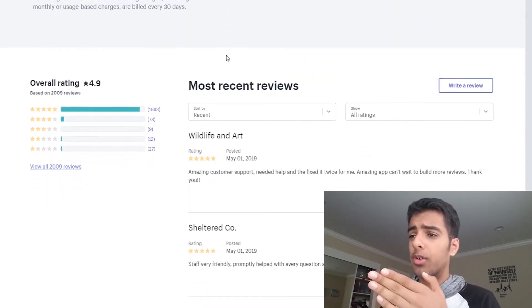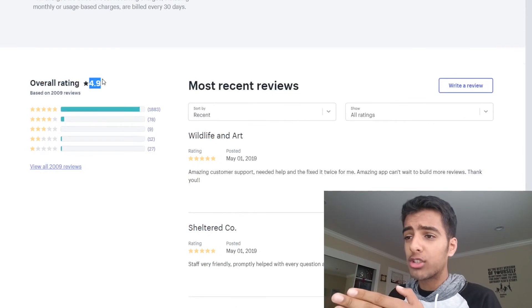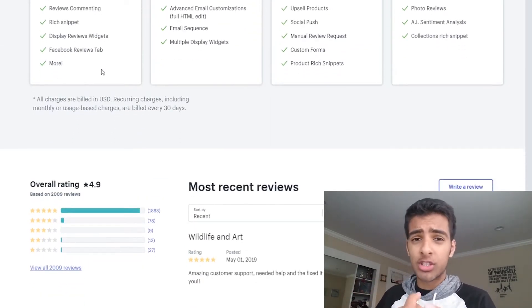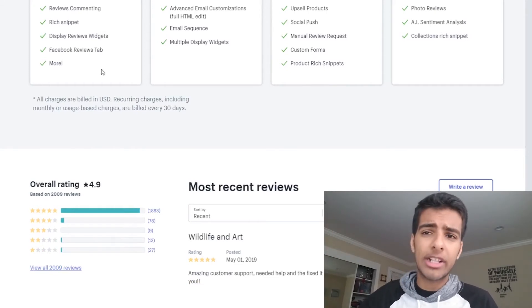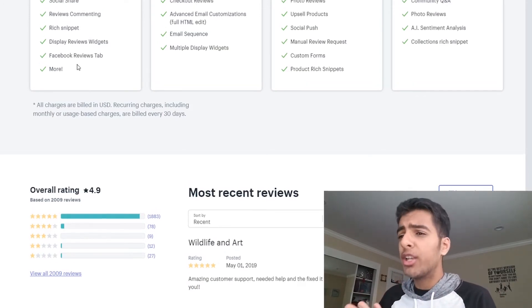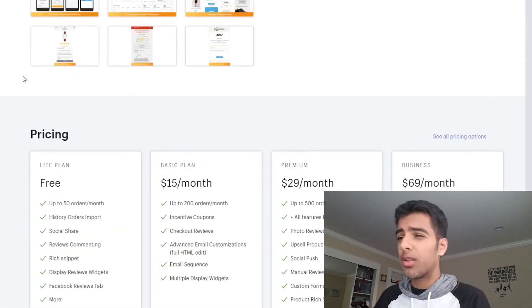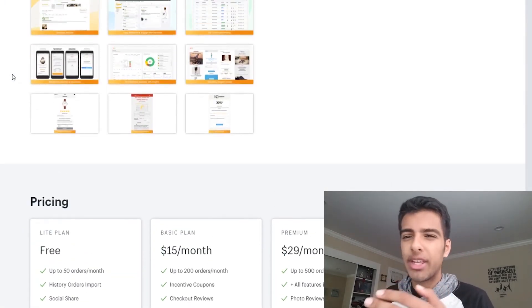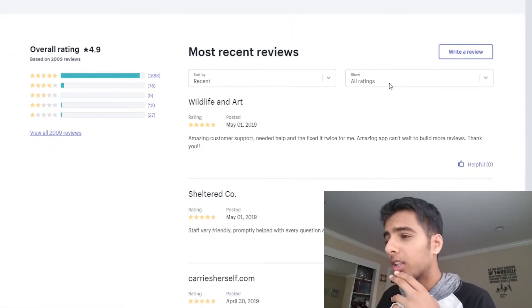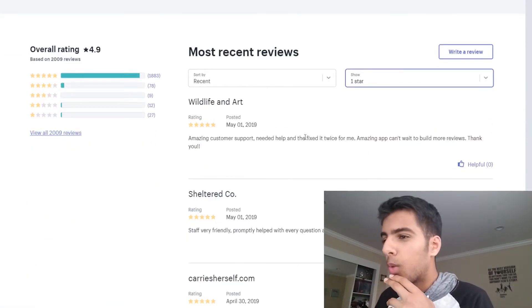I also browsed the reviews. They have a 4.9-star rating — it's obvious that people like their platform. A lot of reviews mentioned maxing out on limits, and some people talked about customer service not replying quickly, but a lot of people also said the customer service was fantastic and did reply to emails quickly. A lot of the low reviews seemed kind of spammy. Let's look at the one-star reviews — I'll show you exactly what I mean.